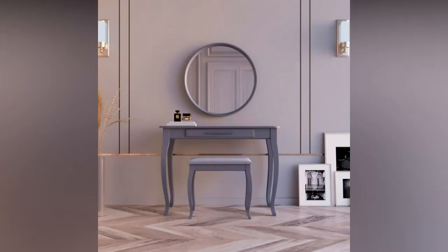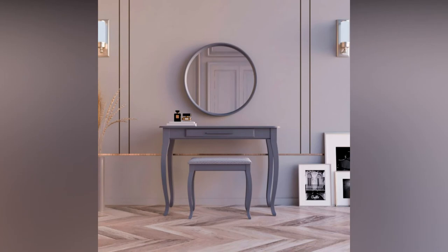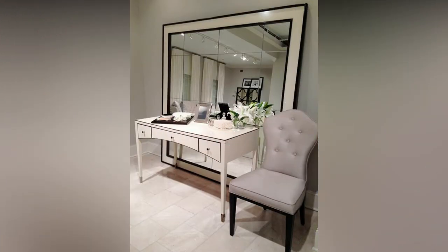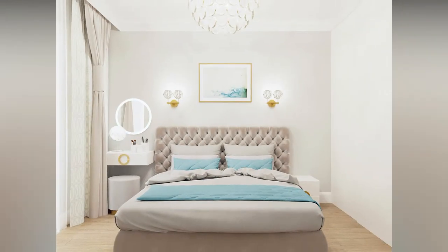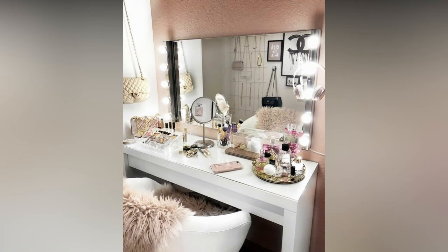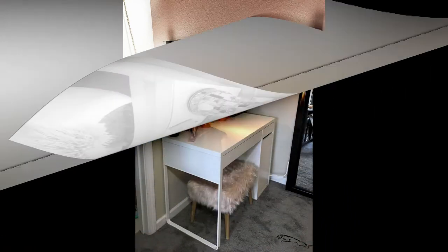When you buy a dressing table, you should consider various options and compare the price and quality. You can look in various stores around you and check online as well. This will give you a better idea about the varieties available in the market. In fact, the internet will be able to display an awesome variety from the comfort of your home.